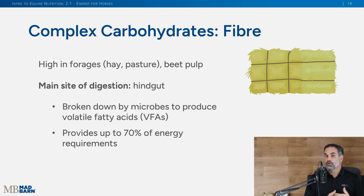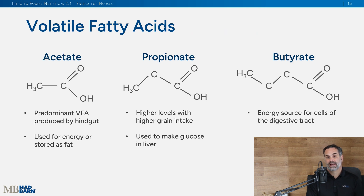Volatile fatty acids are critical to horses — up to 70 percent of their daily energy needs are met by fermentable fiber in the hindgut. That is why we always start with fiber or forage when looking at what we feed our horses. There are three volatile fatty acids: acetate, propionate, and butyrate. Acetate is the major one, readily absorbed and used for energy. Propionate is absorbed and goes to the liver to make glucose. Butyrate is used by the cells of the digestive tract. All three are very important.